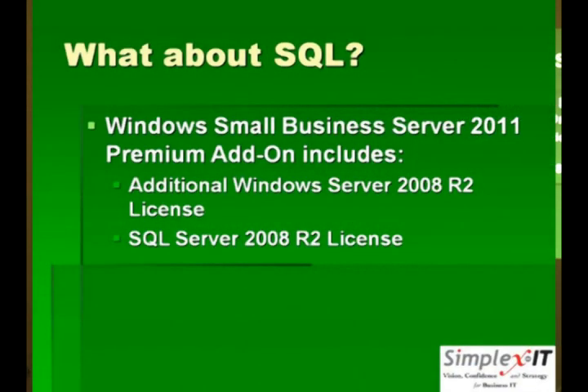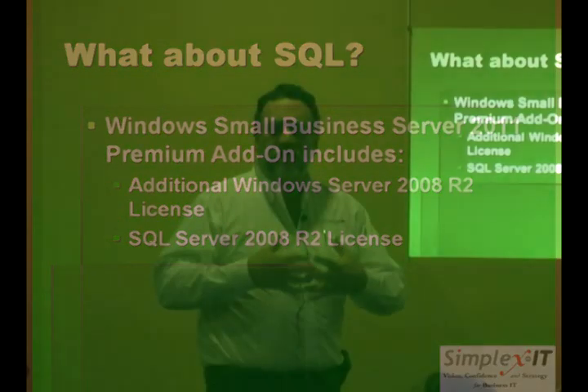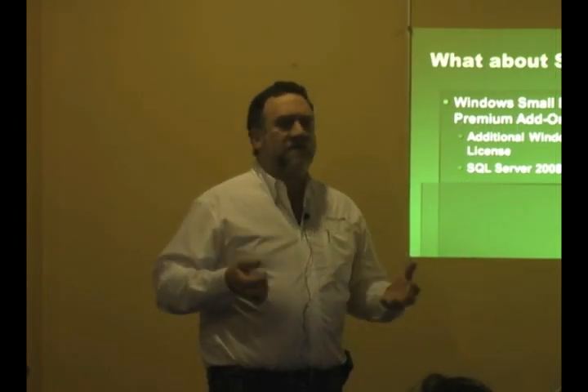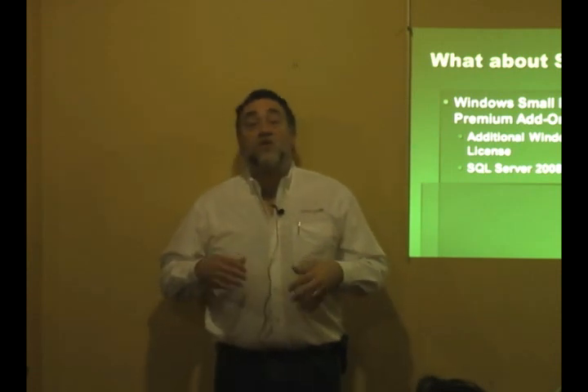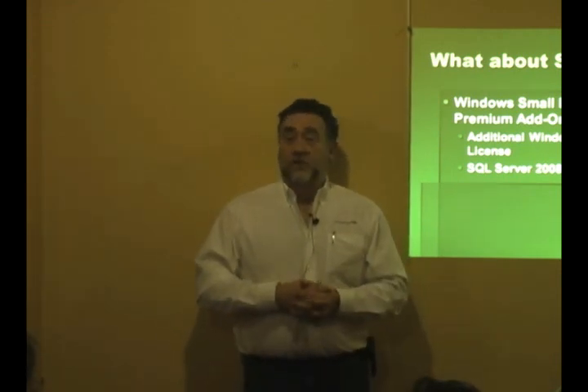If you've had any experience with Small Business Server, you also know there's a lot of use of SQL, SQL being the database program. There was a SQL Express included in Standard — that's pretty much a small database app for small applications, but it doesn't give you the full abilities and controls that SQL Server itself does. Up till 2008, you could get what was called Premium, and all Premium did was allow you to also install SQL Server on the same box.